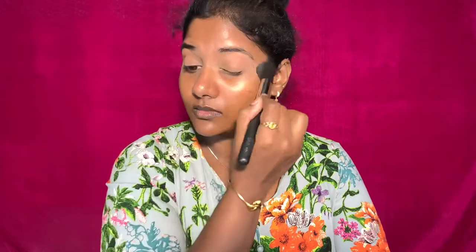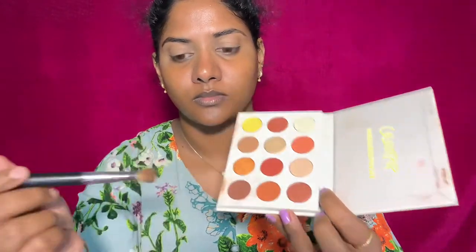Then I am moving on to the eyeshadow application. I am using a Colourpop eye shadow palette — this palette is called the Yes Please palette, and it has an orange tone.